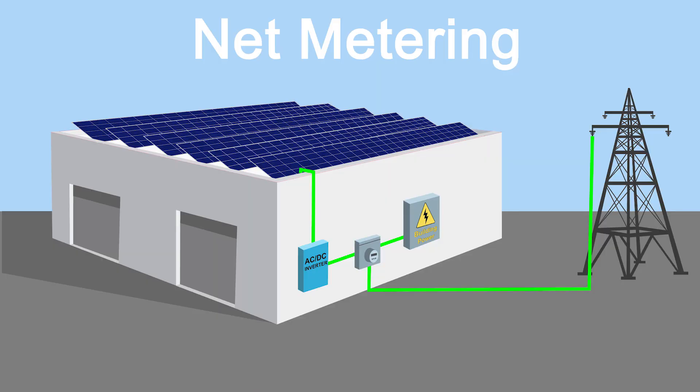Let's begin with the most common program, net metering. Net metering allows the building owner to use the power generated from the solar panels to power the building, and any excess solar energy not used by the building is metered and sent back to the grid, and the utility company gives the building owner credits toward their electric bill.